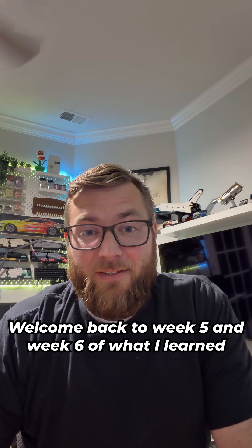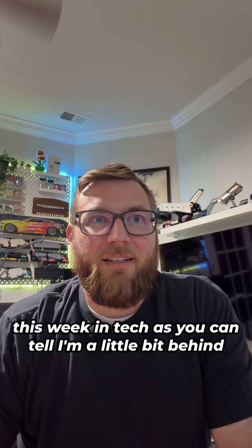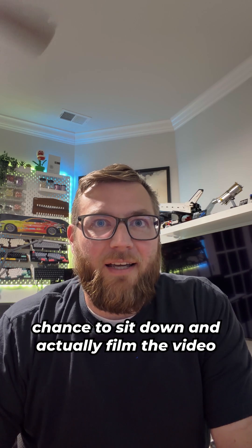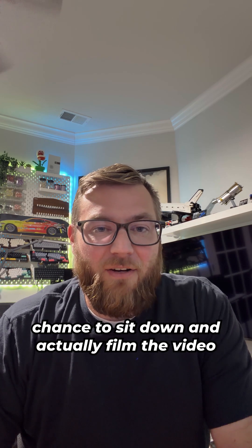Welcome back to week five and week six of what I learned this week in tech. As you can tell, I'm a little bit behind. Week five was a pretty busy week, and I never just got a chance to sit down and actually film the video.